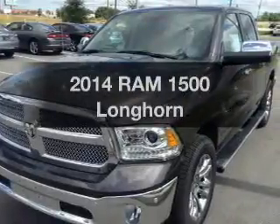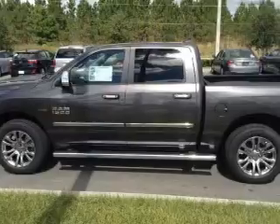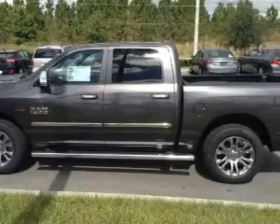This is the set of wheels you've been looking for, with a powerful 8-cylinder engine. The powertrain includes 4-wheel drive that responds smoothly to its automatic transmission.